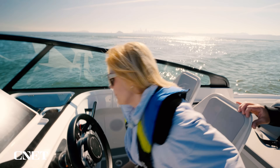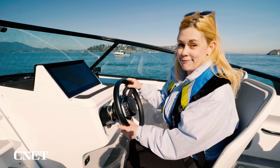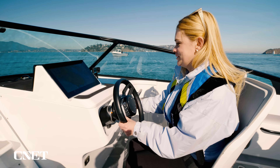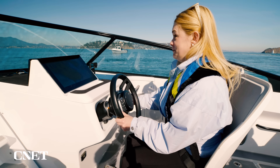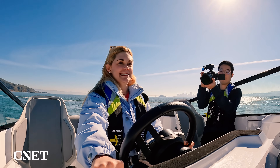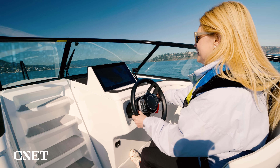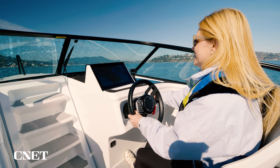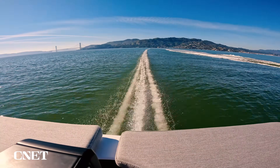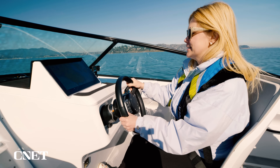After cruising around San Francisco Bay for 10 minutes, it was time for me to take the wheel. I'm told I'm about to be a pilot, because I'm not going to drive this — I'm going to fly it. I lift the throttle and off we go. Oh! And there it is — we just kind of took off, and now we're out of the waves, cruising along.